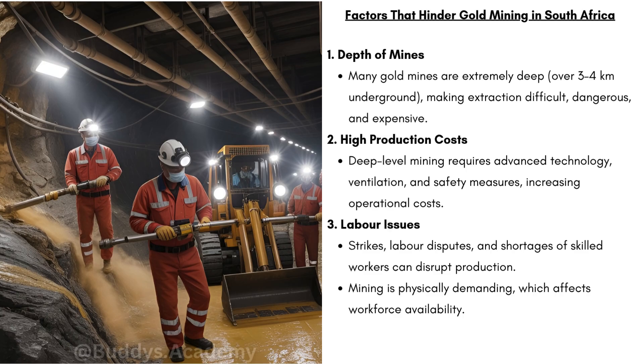Secondly, we have high production costs. Deep-level mining requires advanced technology, ventilation, and safety measures, increasing operational costs. Thirdly, we have labour issues. Strikes, labour disputes, and shortages of skilled workers can disrupt production.